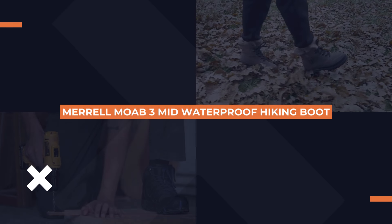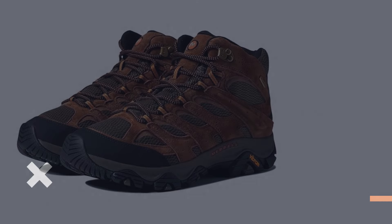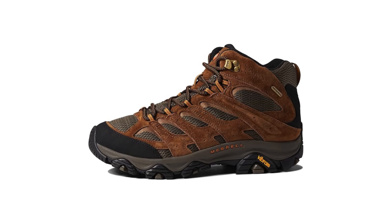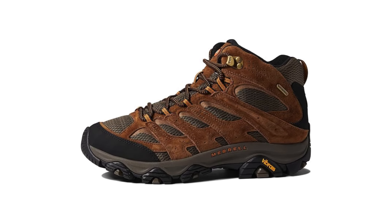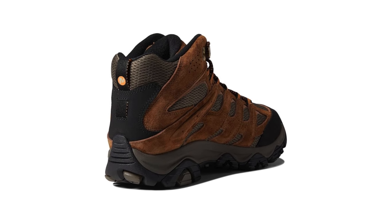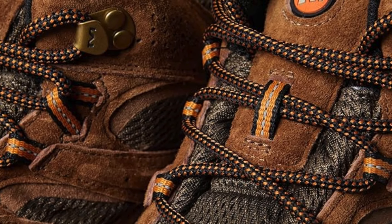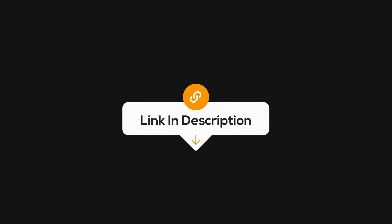Coming up next is the Merrell Moab 3 Mid Waterproof Hiking Boot. Building on the success of the Moab 2, this model offers even more comfort and stability. The Moab 3 features a Vibram outsole for excellent grip, making it perfect for both slippery and rocky trails. With an improved midsole for better cushioning and support, you'll be ready for those all-day adventures without foot fatigue. Whether you're a seasoned hiker or just starting out, this boot has you covered. Check out the link in the description to learn more.